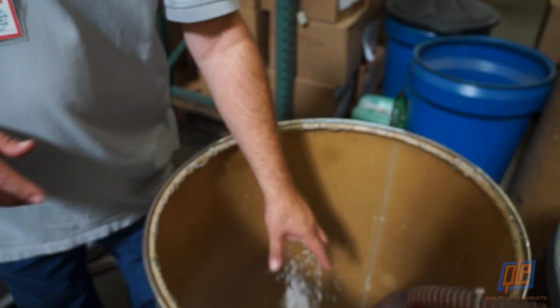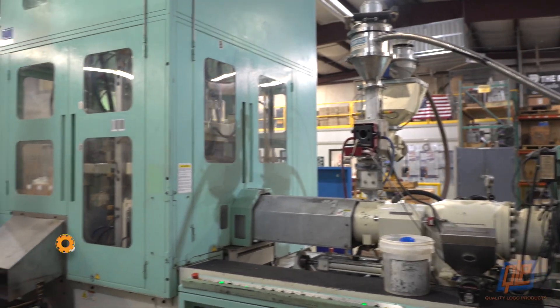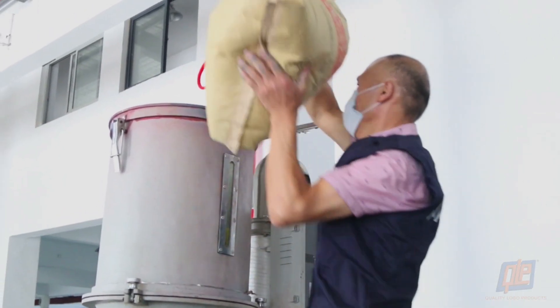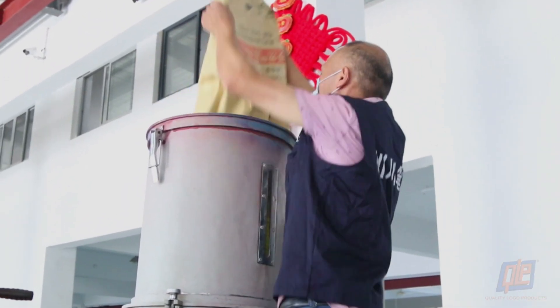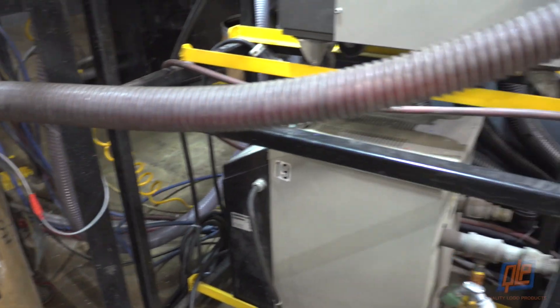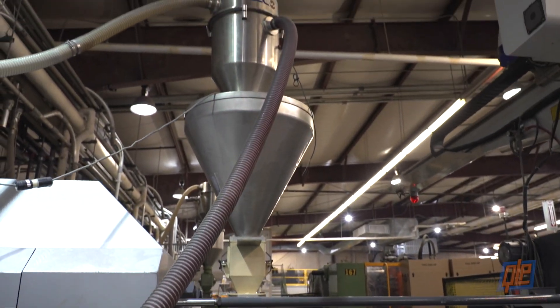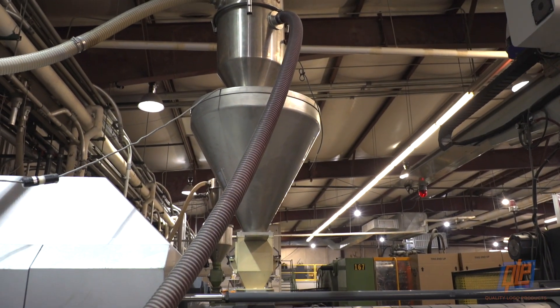Most plastic products are created through a process known as injection molding, which begins with a technician loading the pellets into a giant funnel known as a hopper. However, these days it's far more common for the pellets to be vacuumed up through tubes and directly into the hopper, where they are measured and portioned for the injection process.